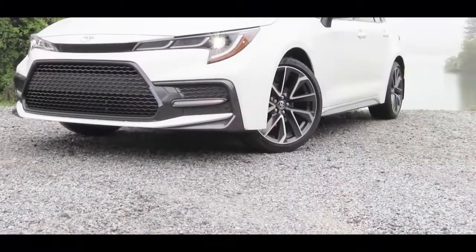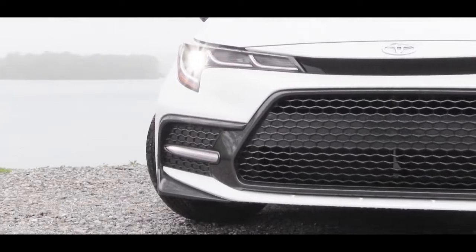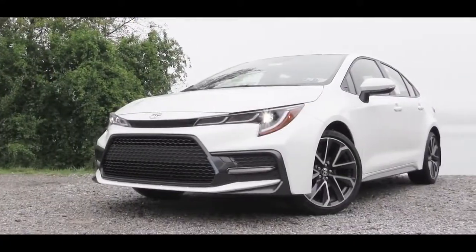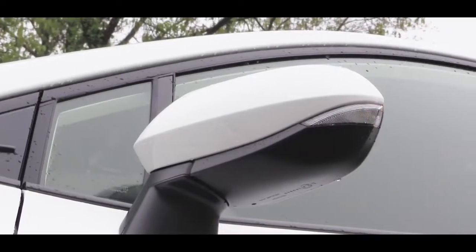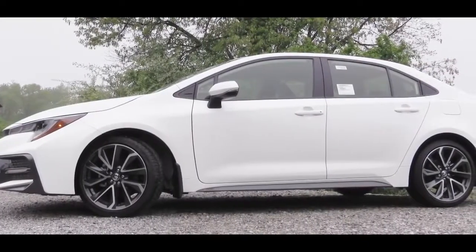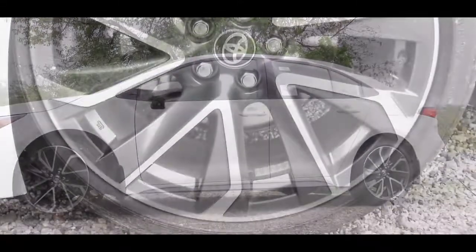Now let's check out the exterior of this completely redesigned 2020 Toyota Corolla. Up front, all trim levels come standard with LED headlights and LED daytime running lights, plus a completely redesigned front grille — differing slightly between L and S trim levels. Moving to the side, body-colored power-adjustable mirrors come standard, becoming heated with integrated turn signals on the XLE and XSE. Wheel options range from 15-inch steel on the L, up to 18-inch alloy wheels on the SE trim levels.